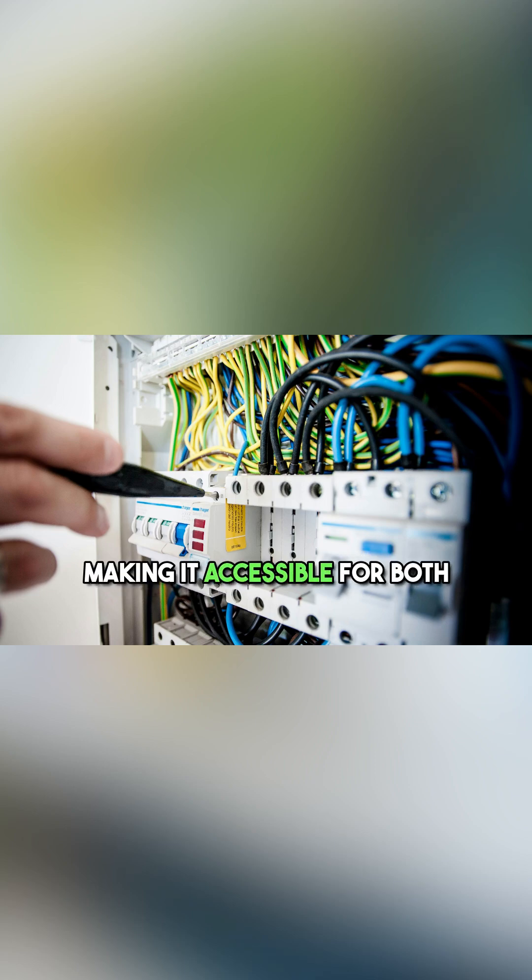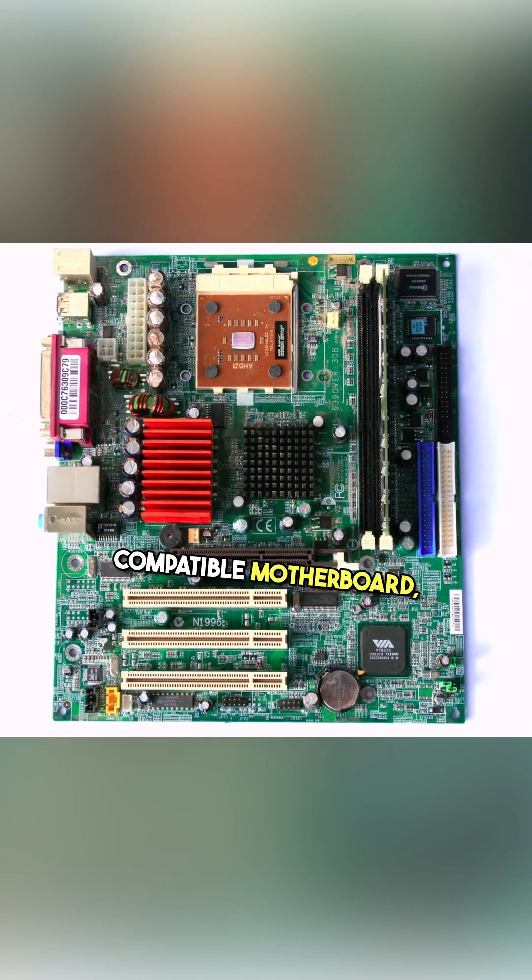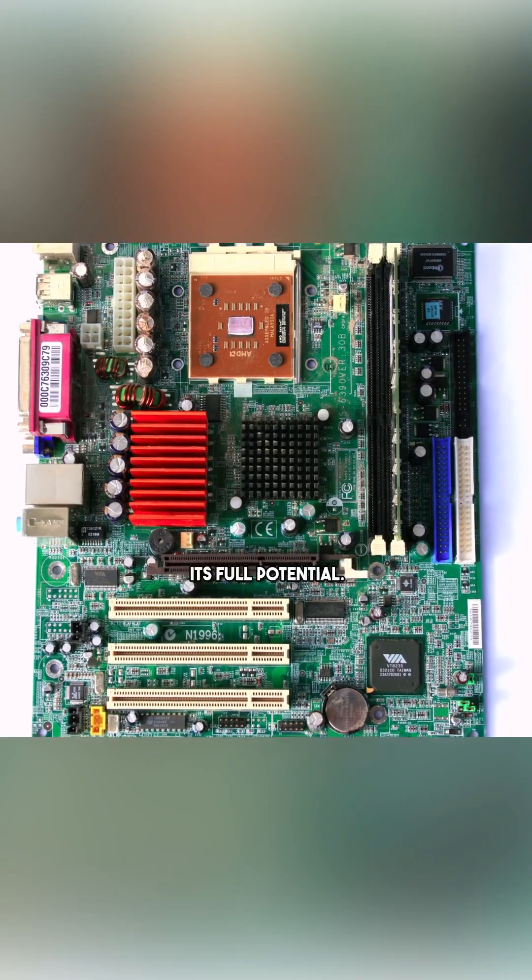Installation is a breeze, making it accessible for both seasoned tech enthusiasts and newcomers alike. Just slot it into your compatible motherboard, and you're ready to unleash its full potential.